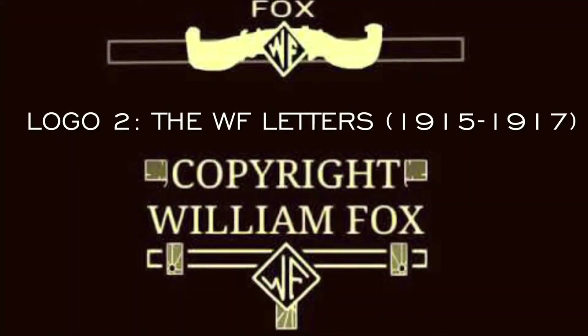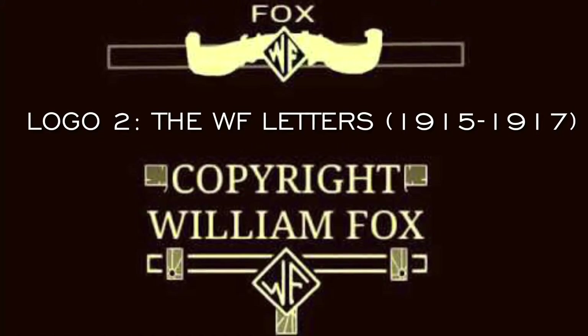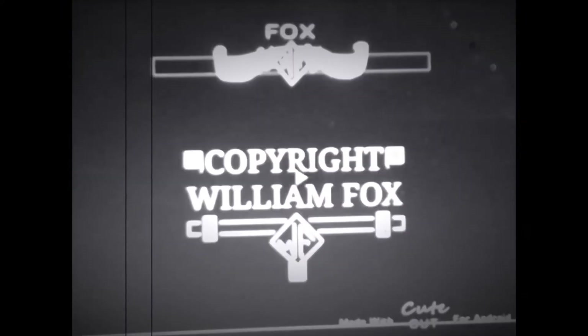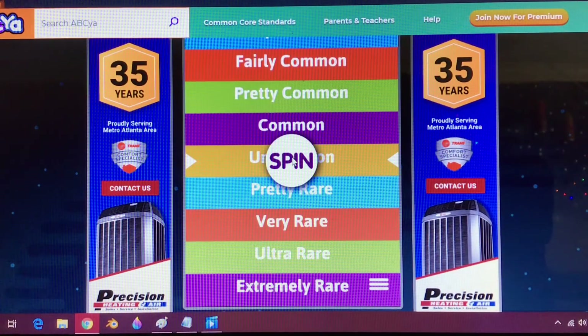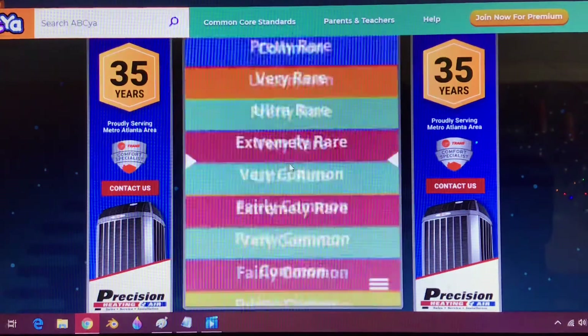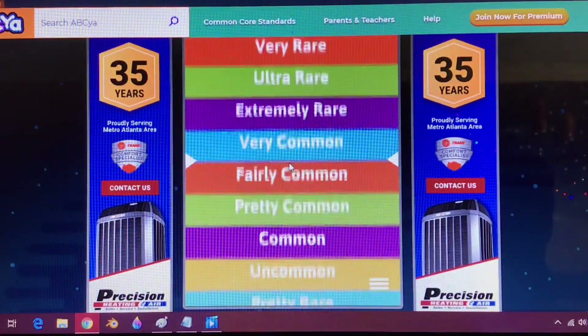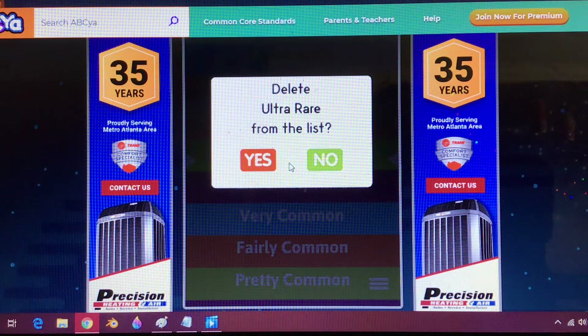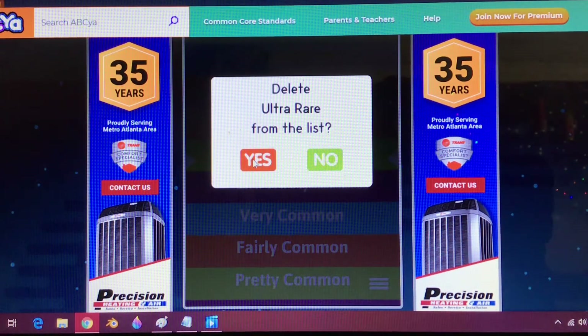Their next logo is called the WF Letters, used from 1915 to 1917. We see the word 'copyright' in a slightly curly serif form with two shapes on either side to make it look like a ribbon or banner. Below that, 'William Fox' in the same font but larger letters. Below that is an abstract T-like shape with a diamond and the letters WF in a diamond shape. Ultra Rare. The video above comes from A Tale of Two Cities. It was also seen on Regeneration.